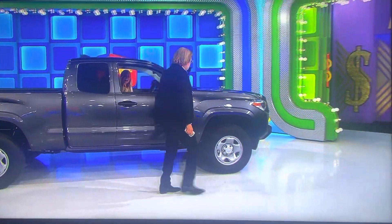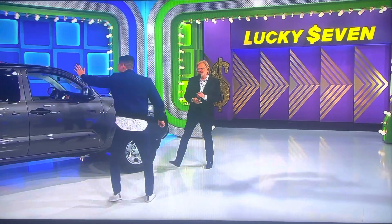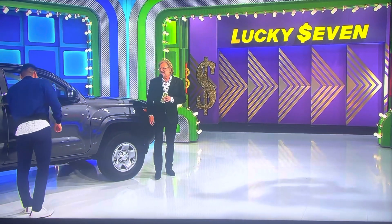How you doing, guy? How you doing, Rachel? Rachel, say hi to Daniel. Daniel and Rachel? Hi, I'm good. Daniel, let's win this truck.